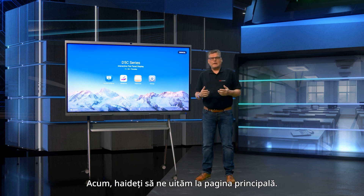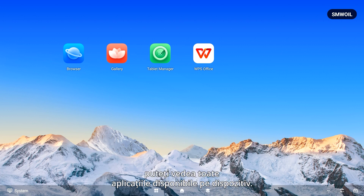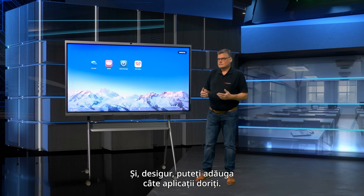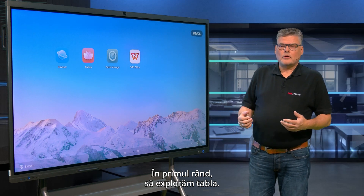Now let's take a look at the main page. As I swipe to the app gallery, you can see all the available apps on the device, and of course you can add as many applications as you like. First and foremost, let's explore the whiteboard.